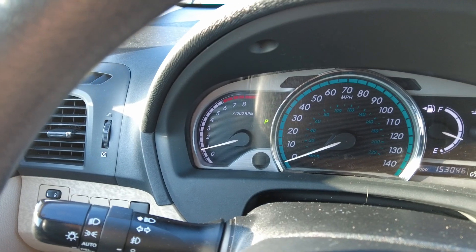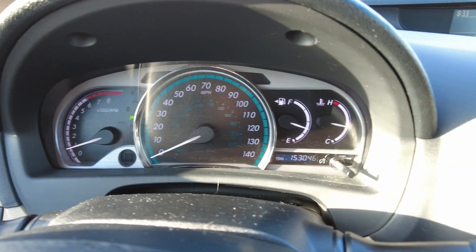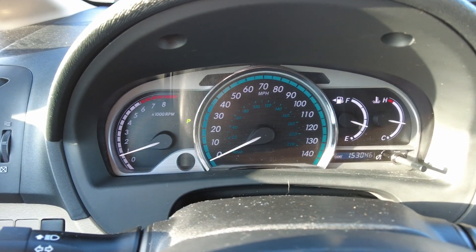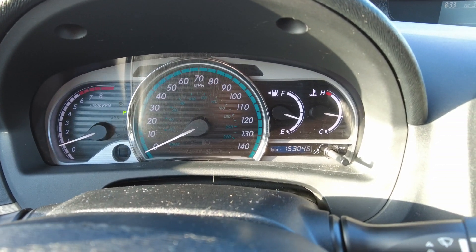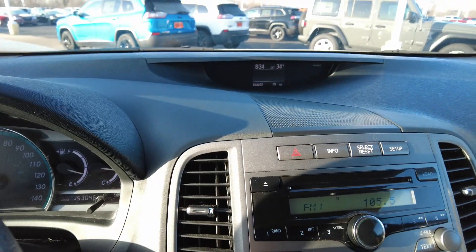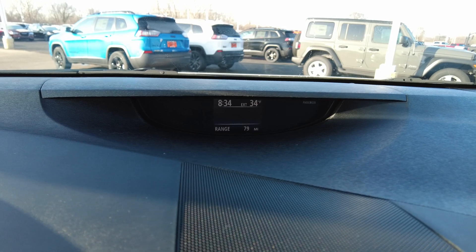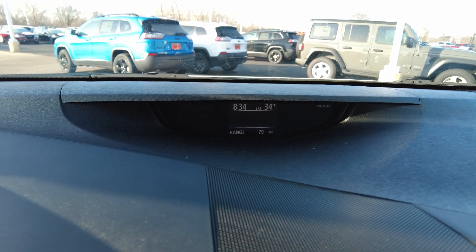In the center cluster here there's not a single warning or indicator light up on the dash — so clean here. It does have 153,046 miles on it. Drives out really good. Brakes felt good. Went through all the gears just fine. It does have a digital display up there that tells the time and temperature outside, as well as how many more miles you've got until you run out of gas, which is always nice.